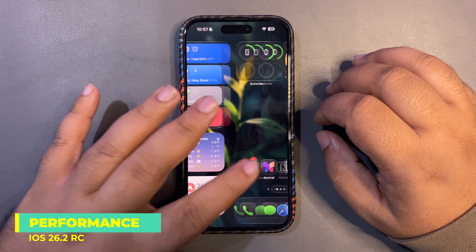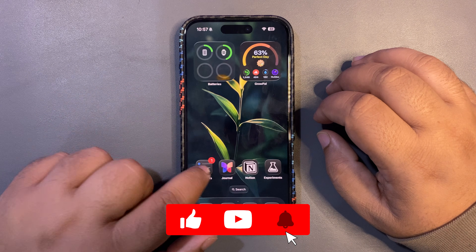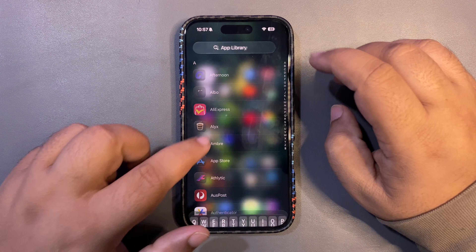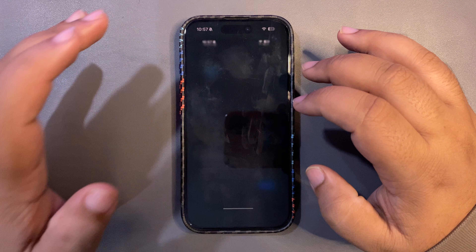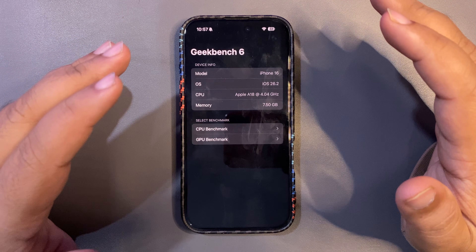Now I want to talk about how the performance is going. First of all, bugs have been fixed — from the widget screen to the home screen, bugs are fixed, which is a really nice thing. There's no lag at all and things are working fine.